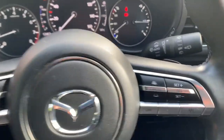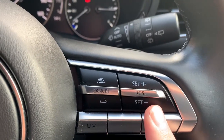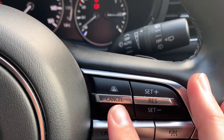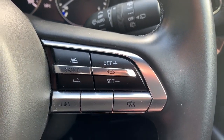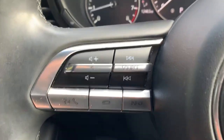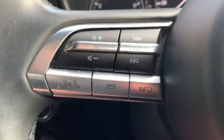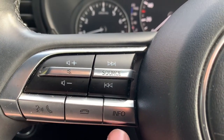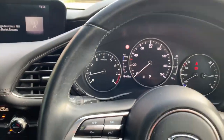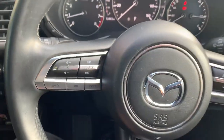On the steering wheel, on the right-hand side, you've got adaptive cruise control — you can set it to the vehicle in front, choose the following distance, and as that vehicle slows down this car will do the same. On the left side you've got volume controls and a change track function. Just below that are Bluetooth controls for answering and declining calls. As this car is an automatic, you also have paddle shifters if you want to put the car into manual.